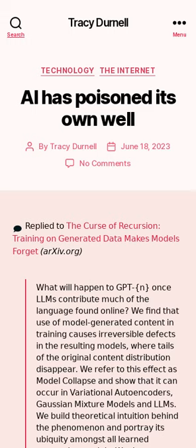Tech companies have essentially established a threshold for the maximum improvement of AI products, as their early release will lead to model collapse — an effect where irreversible defects are created in models due to being trained on model-generated content, something that will happen once LLMs contribute to much of the content found online.